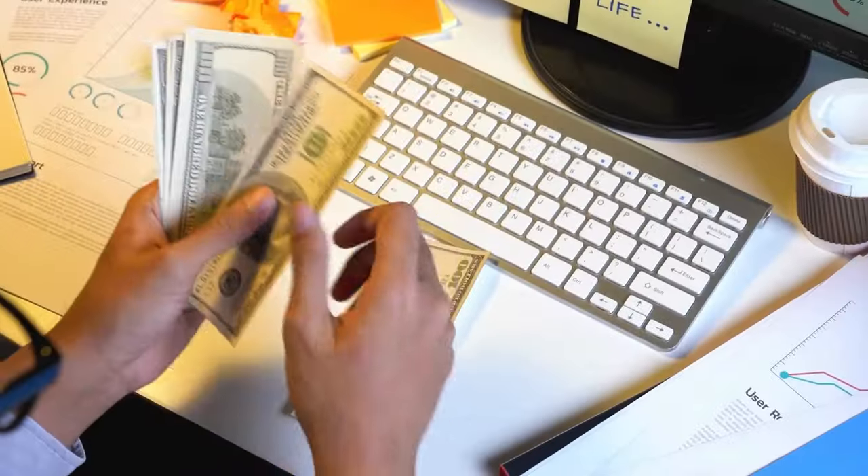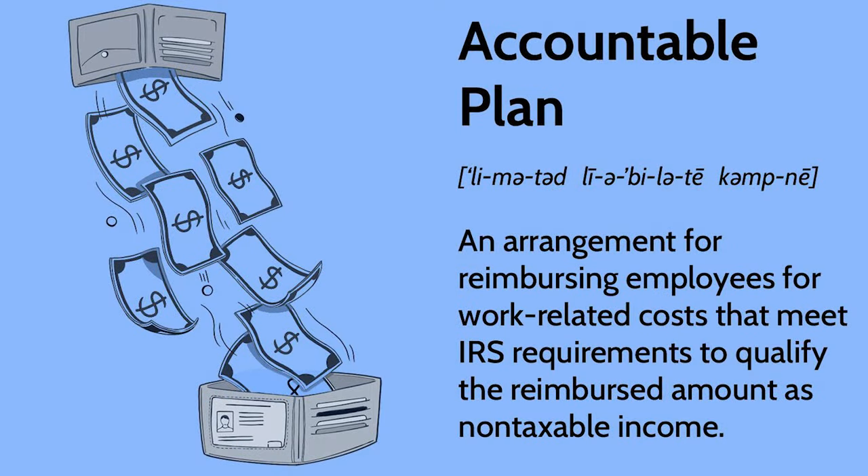With the S-corp, you can take two additional huge deductions to help reduce net profit. First is paying yourself via payroll. Let's say you pay yourself a reasonable salary of $30,000 - you do pay employee taxes on that, but you're not paying the employer side of those taxes, which saves you 15% on that salary. The second benefit is establishing an accountable plan, where any expenses incurred by employees on behalf of the business are reimbursed, as long as they're submitted within 60 days with itemized receipts.